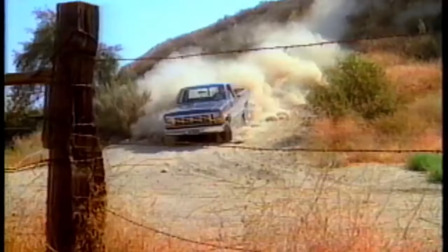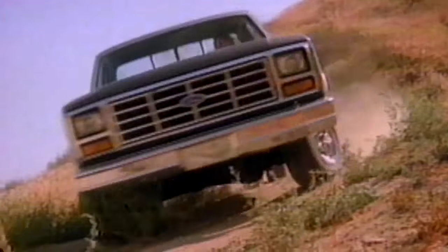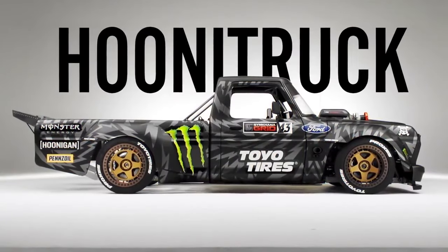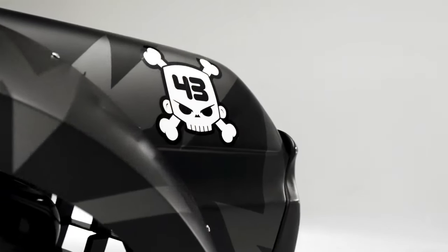It was the pickup Ken Block learned to drive in, did his first burnout in, and got to races in. So when he was looking for the star of his next Gymkhana video, he found a 1977 Ford F-150 pickup that was perfect. But there was just one problem.